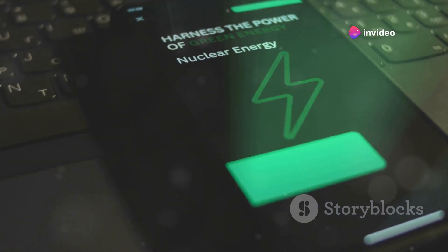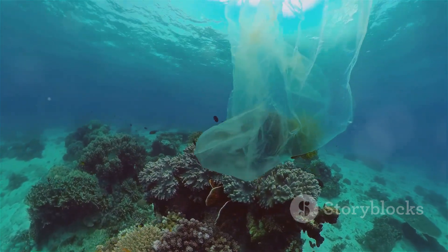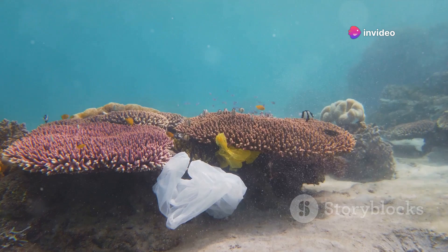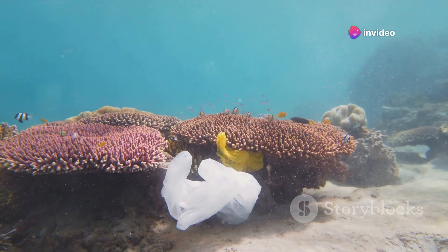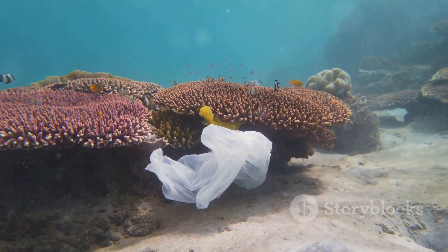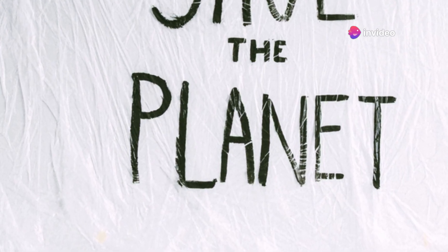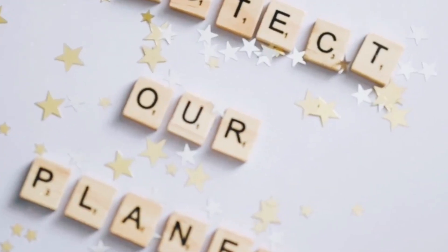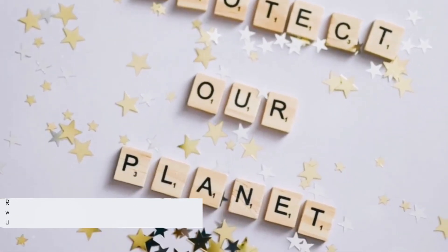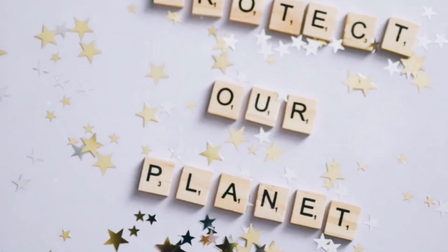Our exploration of the Mariana Trench also highlights the need for ocean conservation. Our oceans are a vital part of our planet's ecosystem, a source of food and livelihood for millions of people, and a home to a diverse array of wildlife. Yet they are under threat from pollution, overfishing, and climate change. It's our responsibility to protect these precious resources for future generations. In conclusion, this hypothetical scenario serves as a stark reminder of our responsibility to our planet and to each other — a call to action for responsible nuclear use and ocean conservation. Knowledge is power; the more we understand our world, the better equipped we are to protect it.